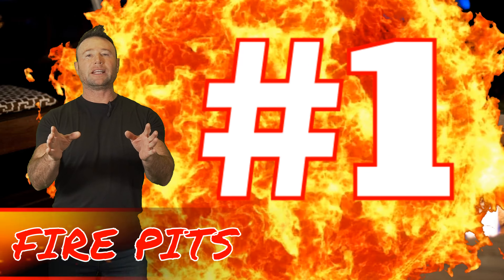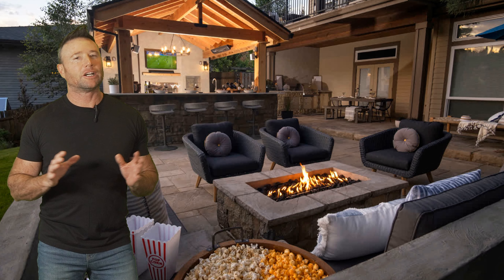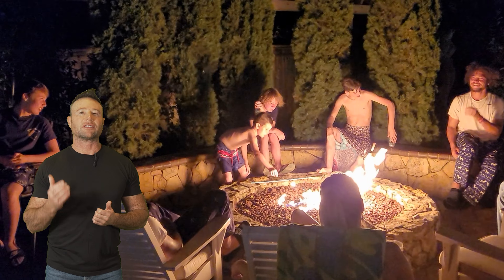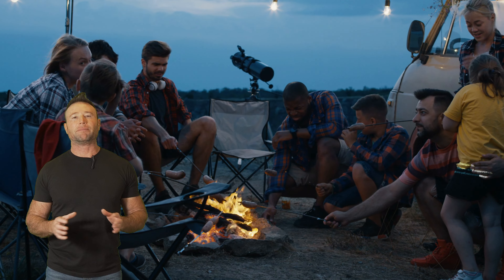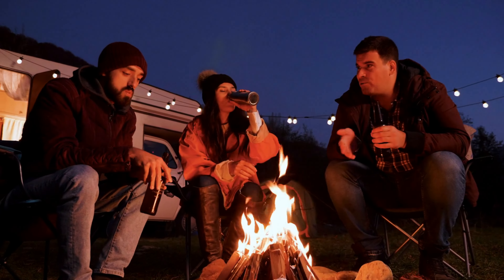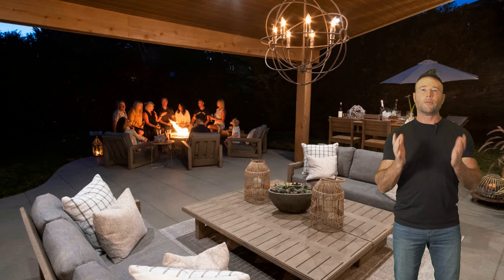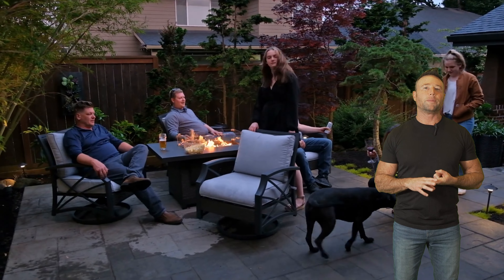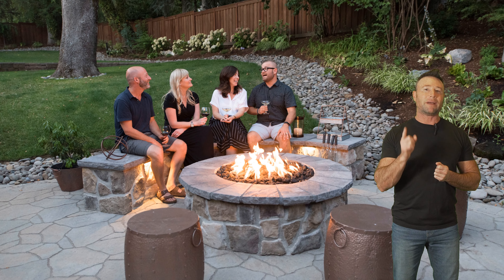Number one: fire pits are by far the most traditional and popular choice. They come in so many different shapes and sizes, both gas and wood burning, and bring that fun and nostalgic element to your backyard life. We all remember cozying up to fires on family camping trips, sitting around the fire telling stories into the wee hours of the night and enjoying s'mores. That's why this is a go-to for most people.